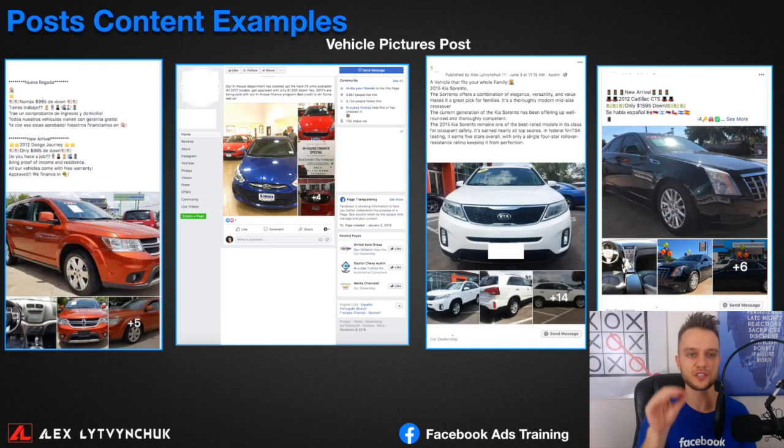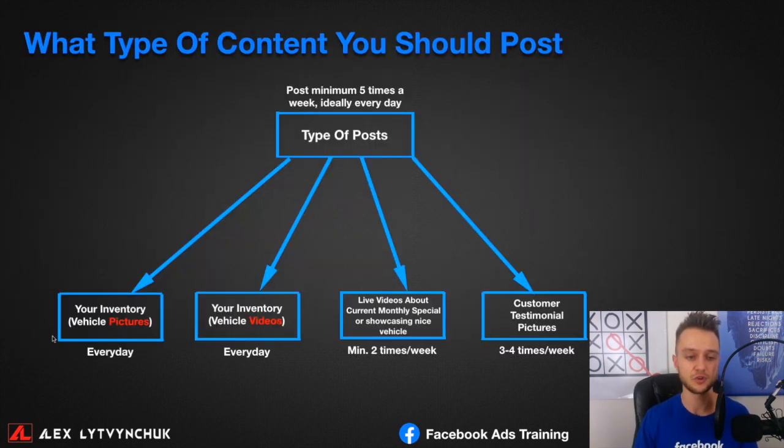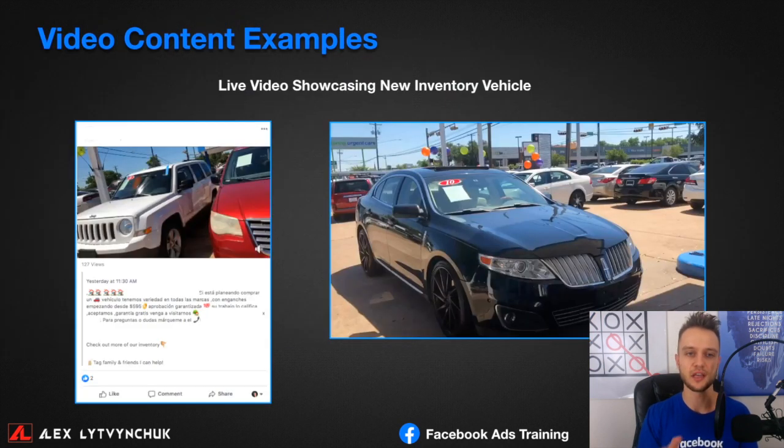Here are exact examples of posts that work. We have vehicle posts with copy in both Spanish and English — if you're in the South of the US with a large Hispanic community, posting in both languages attracts more engagement. Just car photos from multiple angles with a simple description. The second type is video content showcasing inventory — here's an example of a live video where the salesperson quickly tours the dealership, talking about what's available.